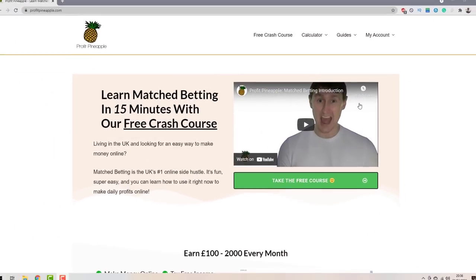If you're brand new to my channel and you've just stumbled across me, hi there, my name's Liam and I'm teaching people how they can make lots of money online using match betting. Match betting is about using bookmakers' free bets and promotional offers to our advantage to lock in risk-free, tax-free, guaranteed cash.